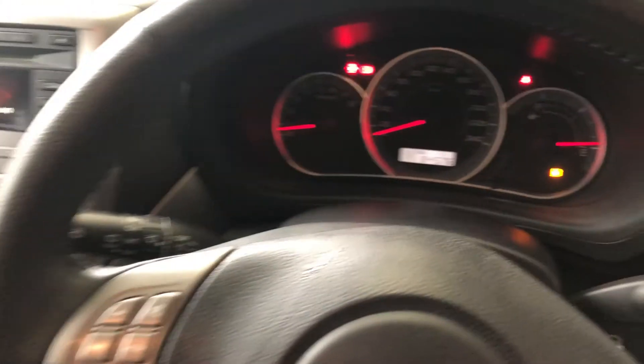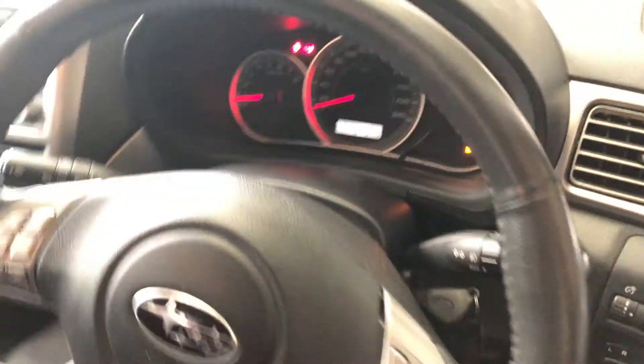This car has only travelled 84,000km on the clock. It comes with two sets of keys and a full set of books.